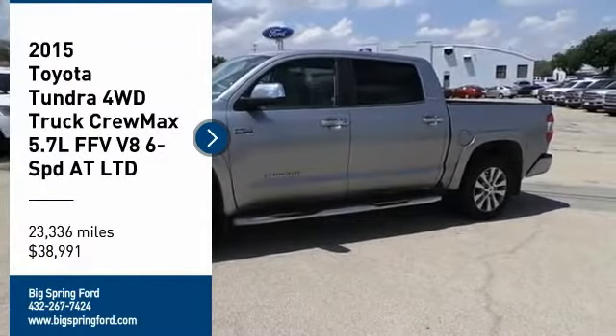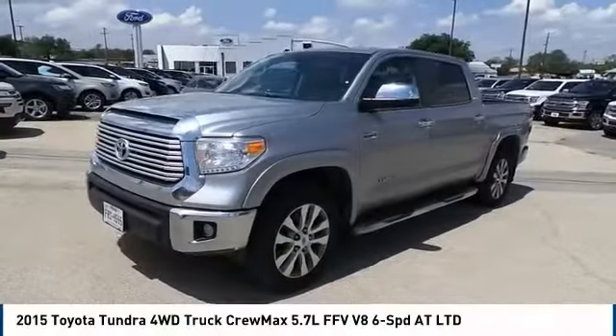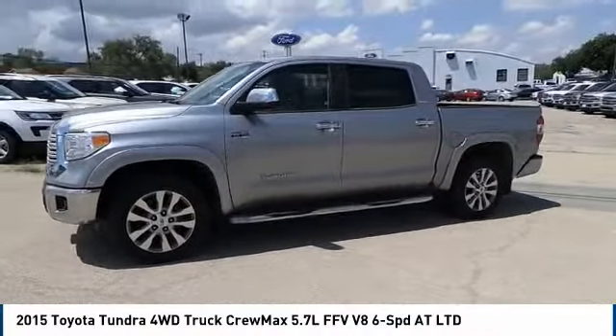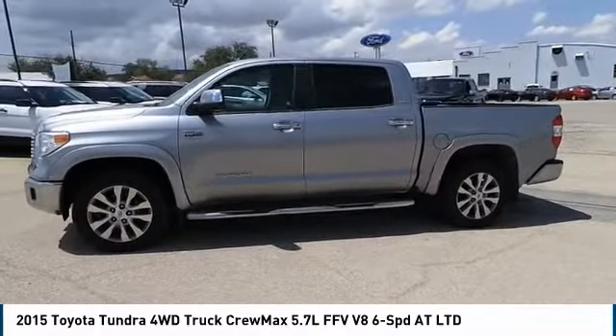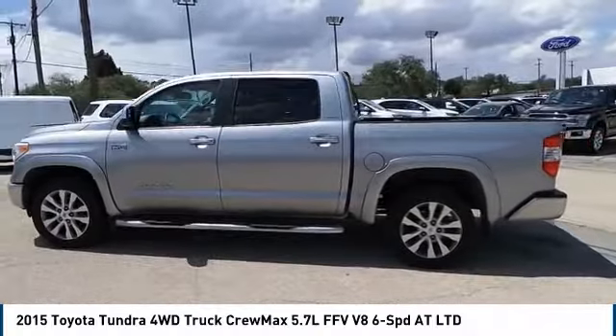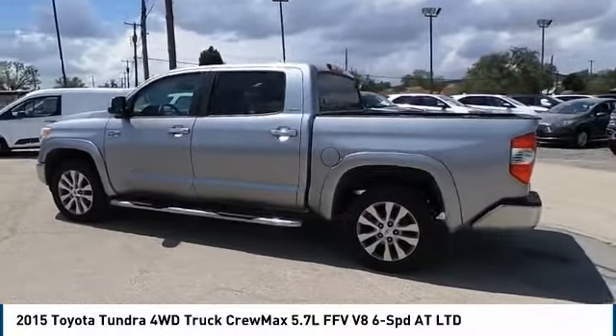The 2015 Tundra has a number of unique features useful for those using it as a work truck, including extra-large door handles, a deck rail system, and an integrated tow hitch.